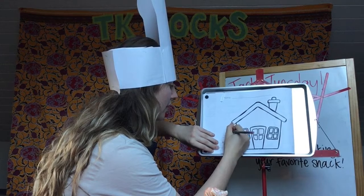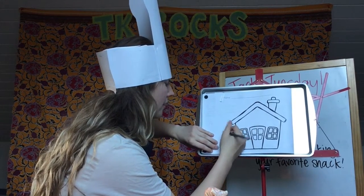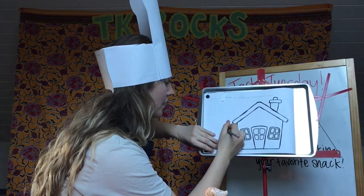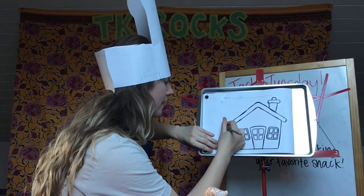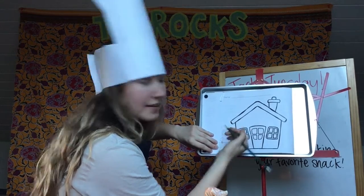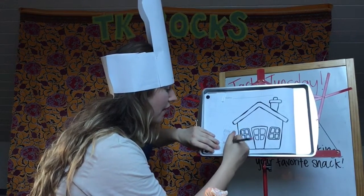Now I'm going to give myself my face — a nose, a mouth, some hair. Maybe I'll give myself my chef's hat, because I'm wearing my chef's hat today. If you want to give yourself a chef hat for Tasty Tuesday, you can. So I give myself my chef hat.